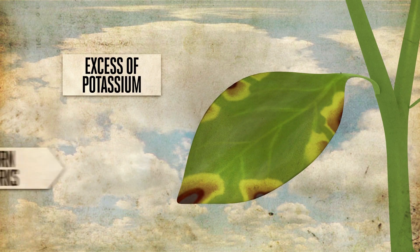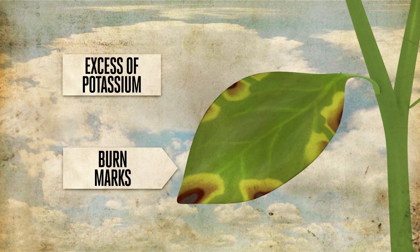An excess of potassium can produce burn marks around the leaf tips, similar to those of a high EC.